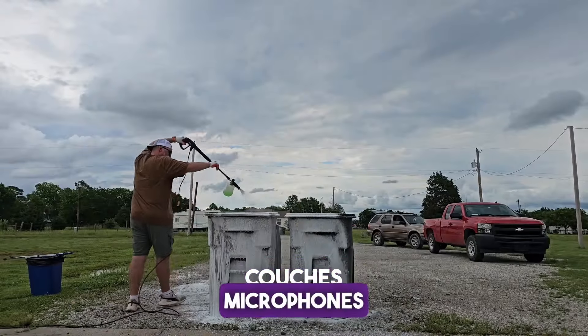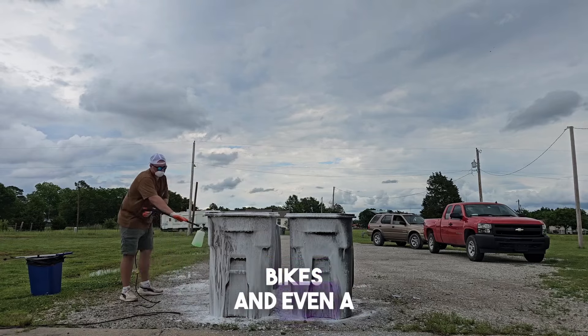Stuff like mini fridges, couches, microphones, chairs, tables, bikes, and even a $65,000 mobile home. Today's going to be a different kind of video — I am going to be giving you guys an entire full blueprint of how I sell stuff on Facebook Marketplace for money.